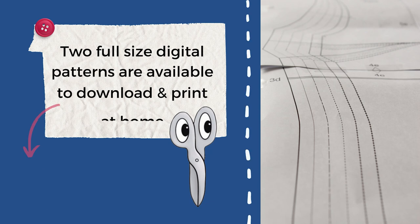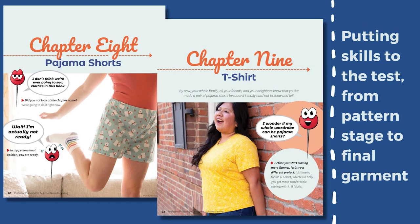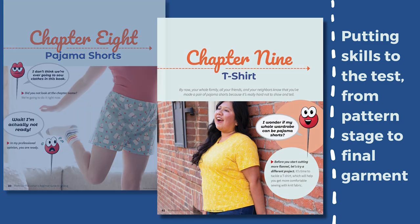And with that, it's time to jump into sewing clothes. Professor Pincushion's Beginner Guide to Sewing offers two full-size digital patterns that can be downloaded and printed at home. It'll give beginners a taste of sewing something from a pattern. The final two chapters take them step by step through the process from pattern stage to final project for both making pajama shorts and a t-shirt.